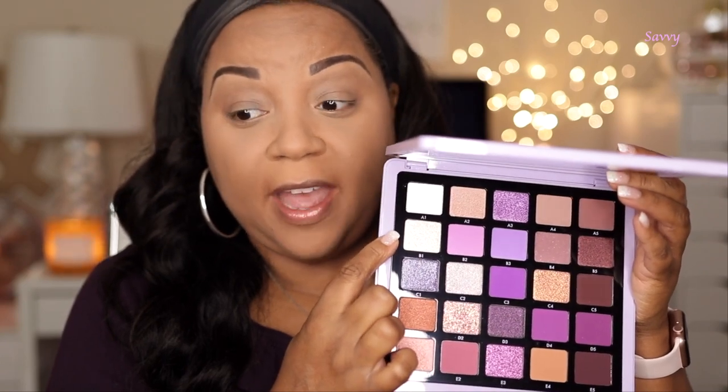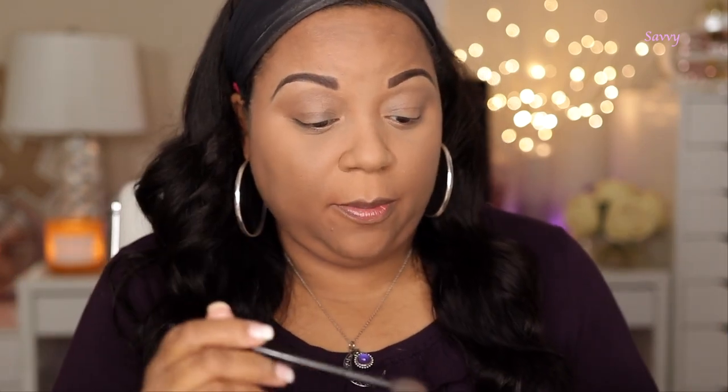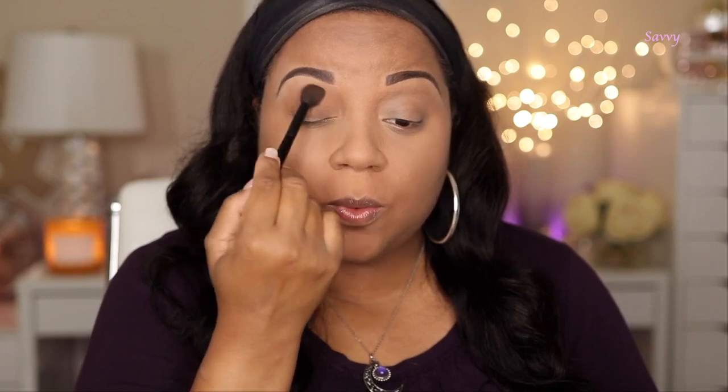I feel like I watched someone else talk about this palette and mention the same thing — that same shadow was broken in their palette too. It must be something special about that shadow that makes it likely to fall out in shipment. This looks like a pretty transition shade, so we'll start there. I have four refer brushes and one looks like a fluffy blender — it feels a little firm. For my transition I'm going to go in with my normal Wayne Goss blending brush using shade E4. Anastasia Beverly Hills makes some of the most beautiful transition shades.